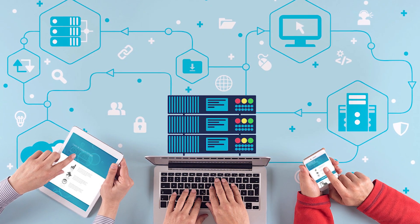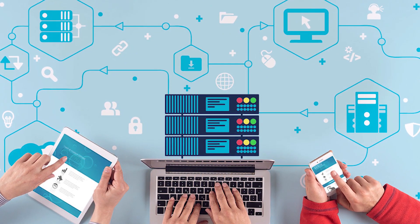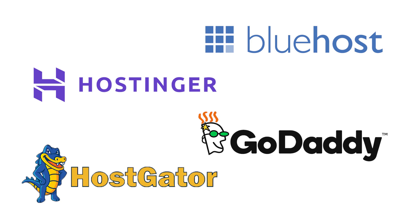Bluehost and Hostinger are both very popular website hosting companies. If you don't know what a hosting company is, it's essentially a company which provides web servers — places where you can host your website for a certain amount per month. Some very popular names in the business are Bluehost, Hostinger, GoDaddy, and Hostgator.